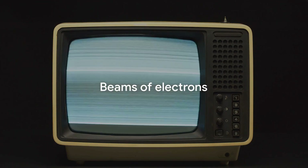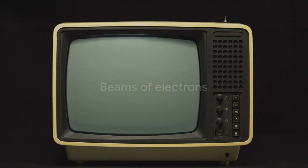Let's test your understanding with another question. What creates an image on a CRT television screen? Is it A, beams of protons; B, beams of electrons; or C, beams of neutrons? If you said B, beams of electrons, you're absolutely right. Those tiny particles are responsible for the vivid colors that you see on the television screen.